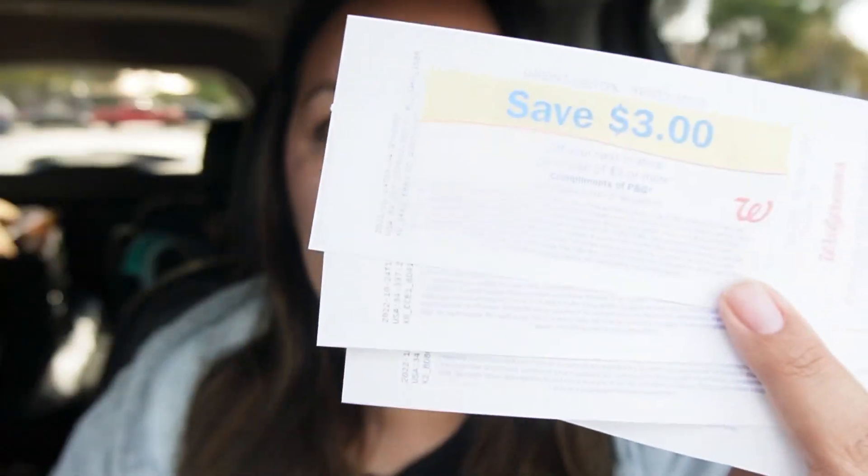I'll be using some manufacturer register rewards from last week to try to lower my out-of-pocket. I am going to be using a paper booster — it's a spend $30 earn $9 — and I have four of them. These are all the $3 register rewards from the Colgate and Crest deal last week, so that's $12 in register rewards. Hopefully that'll lower my out-of-pocket and I can pay less than $20 today.